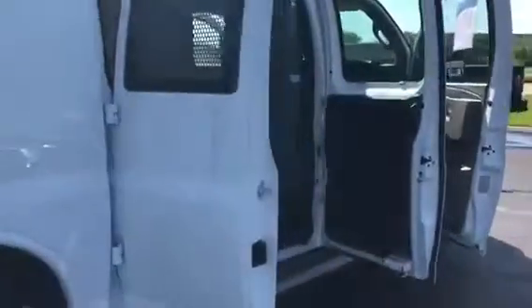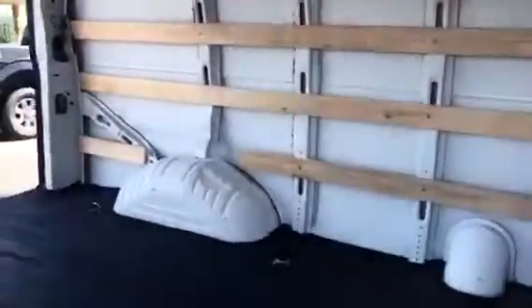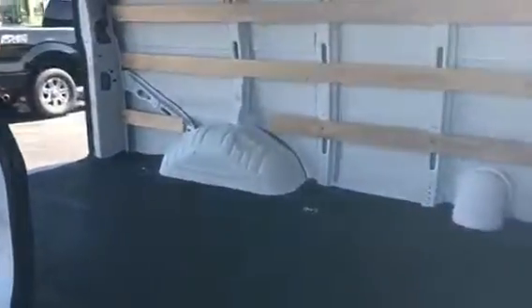Coming around the side here, you can see that we do have dual running boards and that both side doors open, which makes it really easy to access the back. Here's one more shot of the cargo space, and then I'll go ahead and bring you into the passenger side.